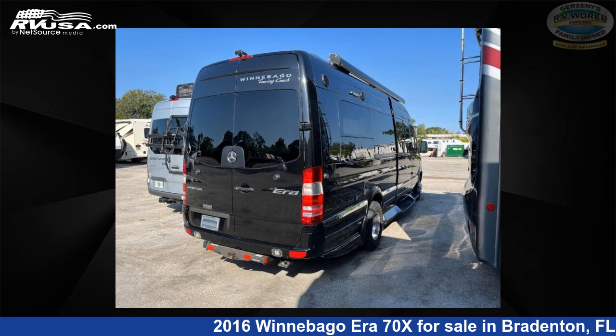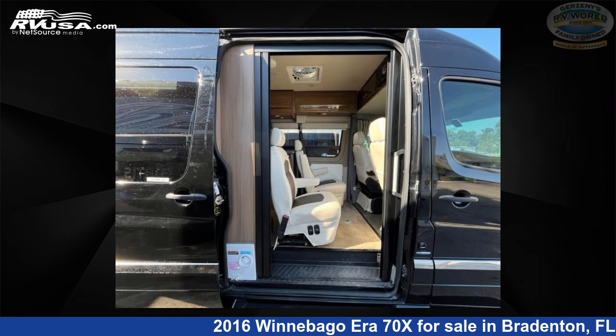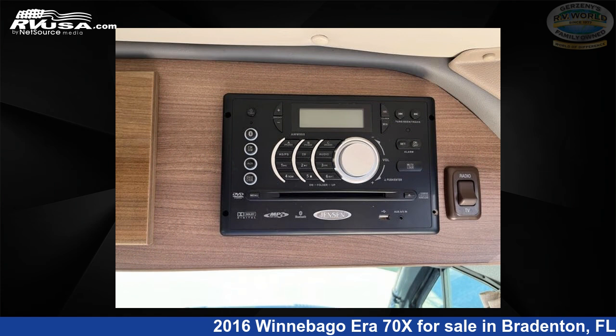This 2016 Winnebago Era 70X is built on a Sprinter chassis. Remember, this is an AI-generated video of one of thousands of classified listings on RVUSA.com. If you're interested in this unit, visit the link in the video description to view more photos and the current price, or reach out to the seller.